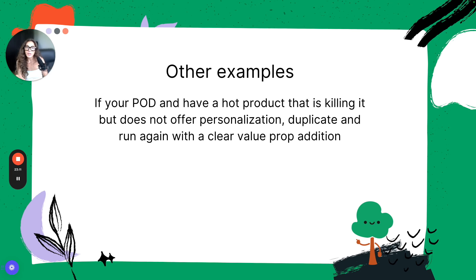For print-on-demand sellers: if you have a hot product killing it but it doesn't offer personalization, check Profitry. If your top-selling product is a shirt without personalization — and you've stayed away from personalization because it's more work on your backend — but if that existing item would actually make sense with a personalization component, it would put fuel under the fire. Duplicate it and try it out with personalization. We already know the product is hot, so maximize it and see which version gets better click-through and conversion rates.